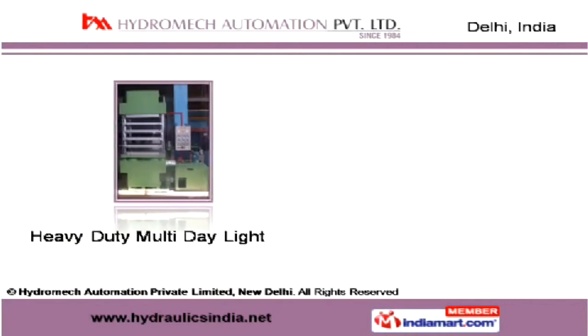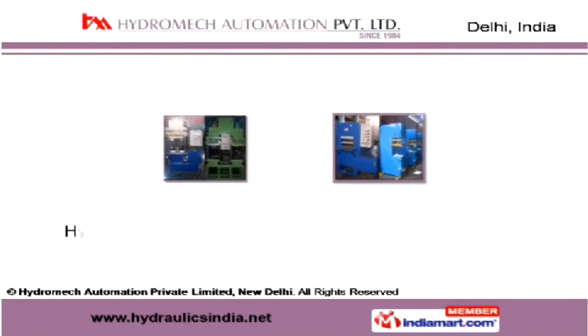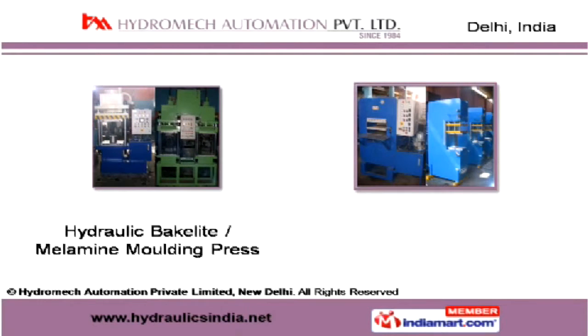We offer hydraulic cylinders and customized options to meet the specific requirements of our clients. Our hydraulic bakelite molding presses are durable and have inbuilt features for additional safety and easy operation.